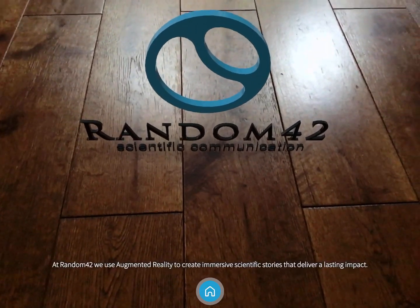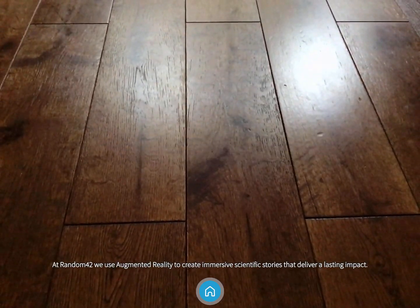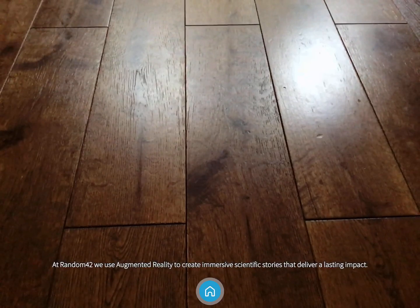At Random42, we use augmented reality to create immersive scientific stories that deliver a lasting impact.